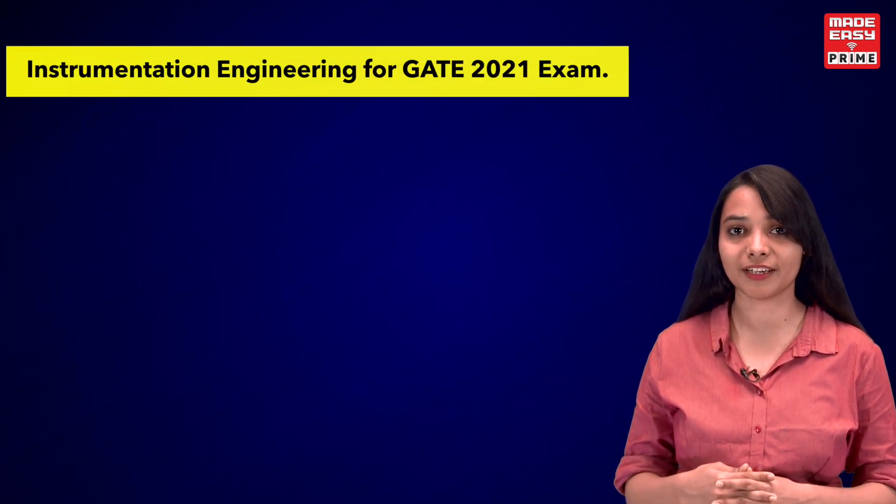Welcome to Made Easy Prime. I am Diksha and I am here to announce a new online module course for Instrumentation Engineering for the GATE 2021 exam.